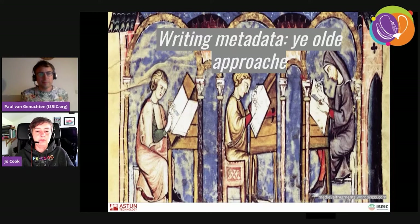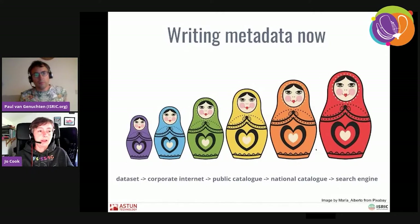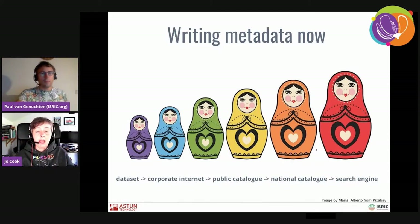Basically, people really didn't worry too much about metadata because they were the only people that were going to be using the datasets. They didn't really expect them to be seen by anyone else. But things have changed. Now it's all about sharing your datasets. Your data might get shared on the corporate internet, in a public catalog, or in a national catalog like data.gov.uk in the UK. And it's extremely likely that your dataset might be made accessible to the general public via search engines. This is a really good thing, but all of these steps add complexities and challenges.